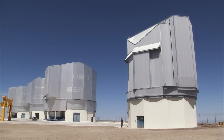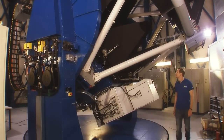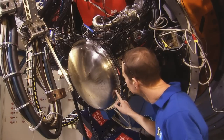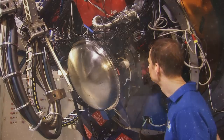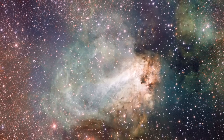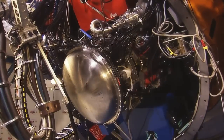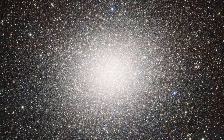The VLT Survey Telescope is another discovery machine, but this one works at visible wavelengths. Its camera, called OmegaCam, is even larger. 32 CCDs team up to produce spectacular images with a mind-boggling 268 million pixels. The field of view is one square degree — four times as large as the full moon. OmegaCam generates 50 gigabytes of data every night. And these are just gorgeous gigabytes.